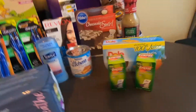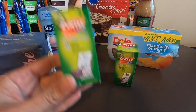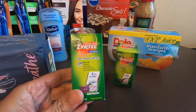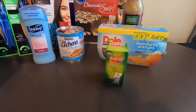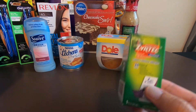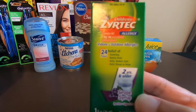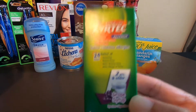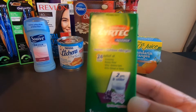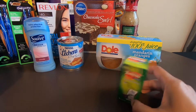Next would be the Zyrtec. Just so you know, you can only use one coupon on this Zyrtec per transaction. So I purchased this one in another transaction. For this Zyrtec, it's $3.47 — it's a kid's Zyrtec. Use the $4.00 manufacturing coupon from coupons.com. So this is going to be free plus a $0.53 money maker.